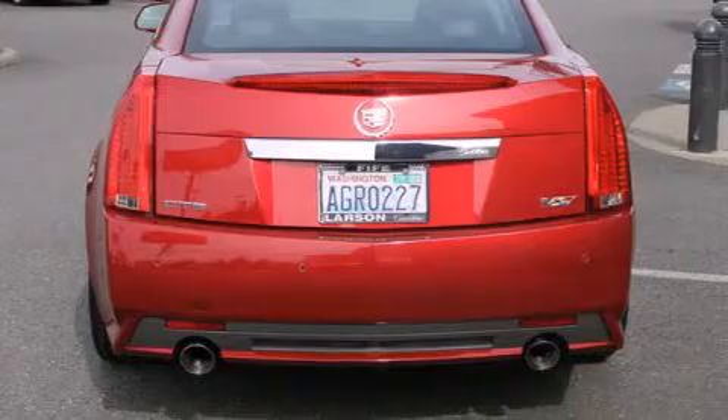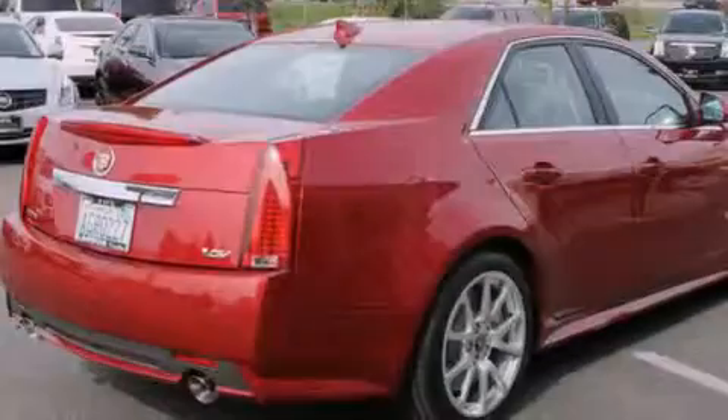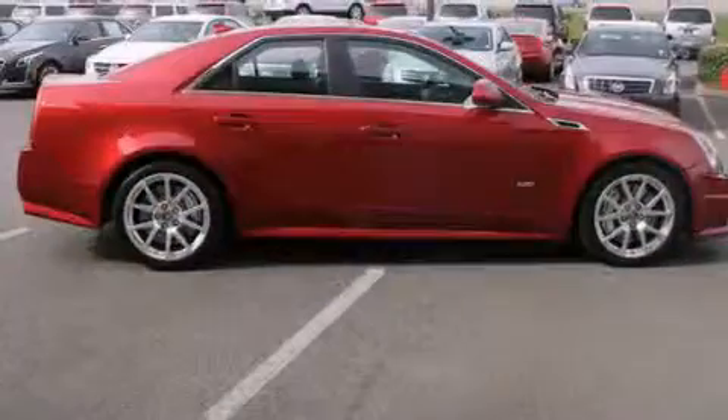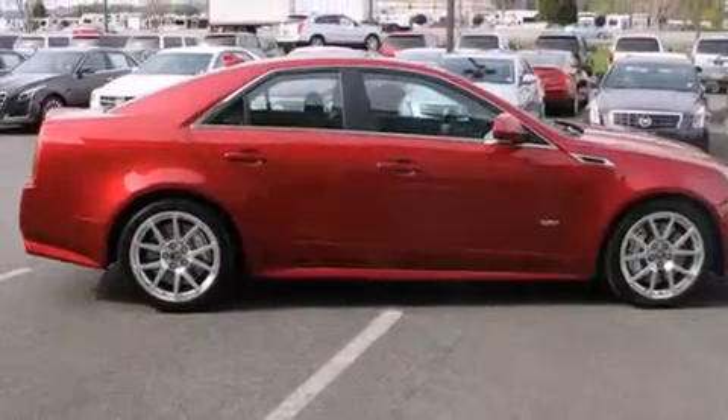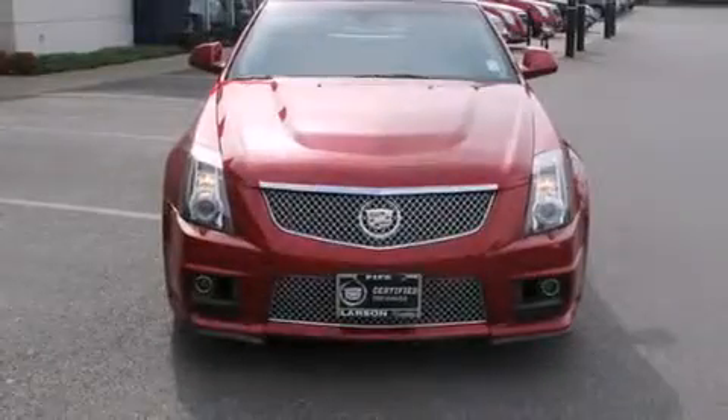Its top features include a navigation system, Bluetooth cell phone integration, a rear view camera, keyless ignition, a sunroof, heated seats, high intensity headlights, a premium audio system, and commercial free satellite radio.